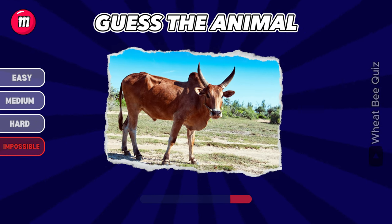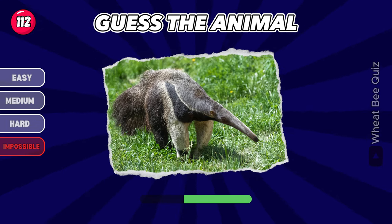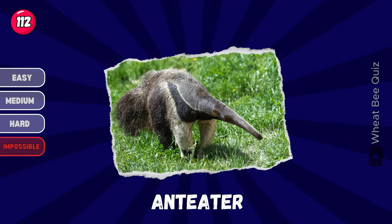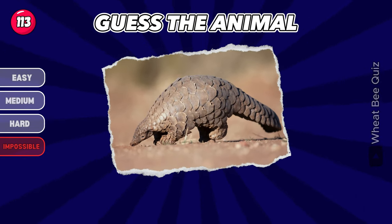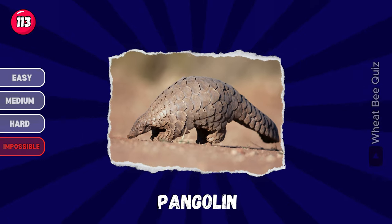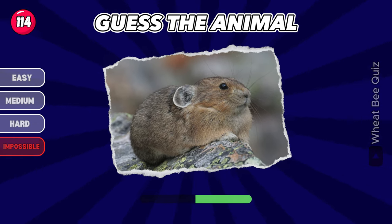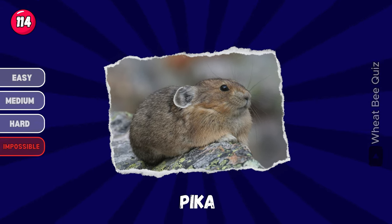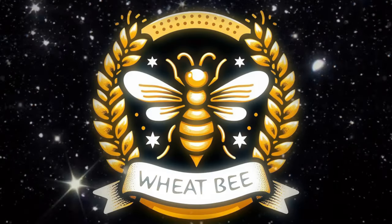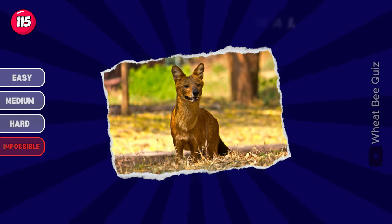Yes, the animal. What is it? Anteater. Do you know this one? A pangolin. Next animal. It's a pika. Do you recognize this animal? It's an okapi.